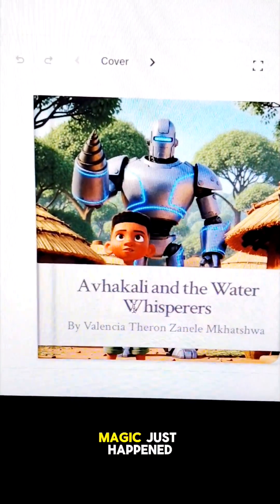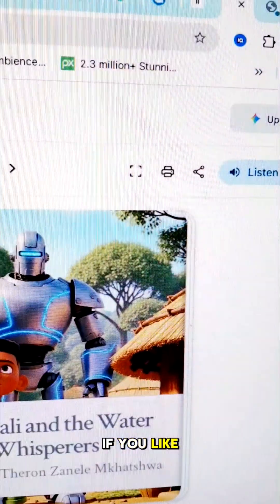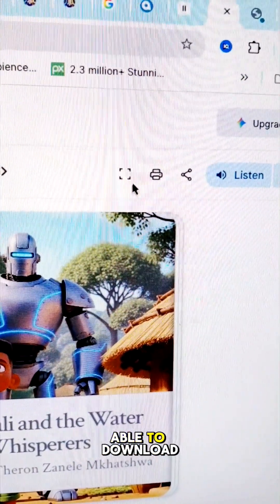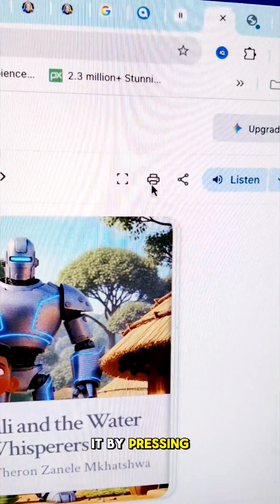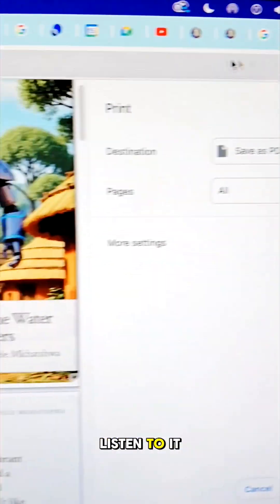All done — the magic just happened! Your storybook is available. You can flip through it, see if you like it, and then download it by pressing the print button and saving it as a PDF. You can also listen to it.